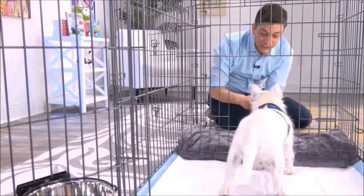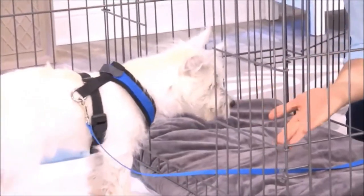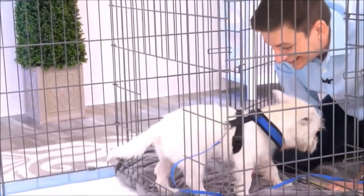It's great for times when you can't directly supervise your dog or let them out. This isn't just for puppies, either — you can use this for adult dogs who are being potty trained. Another way to use this, too, is as an alternative bathroom for your dog.